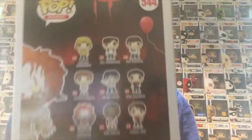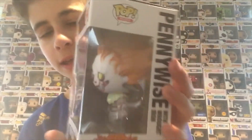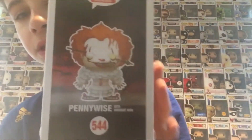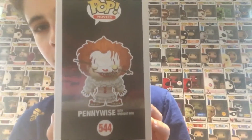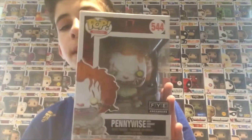His teeth are all crooked, which is pretty cool. The other pops in the line are on the box — you can pause it if you want to see them all. This is what the pop looks like out of the box. This pop is actually worth $33, which is pretty good, and they only had a couple left so I got the one in mint condition.